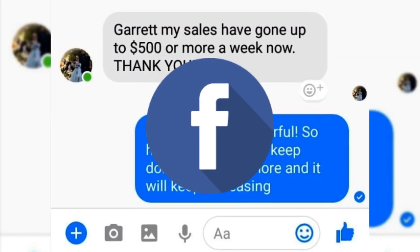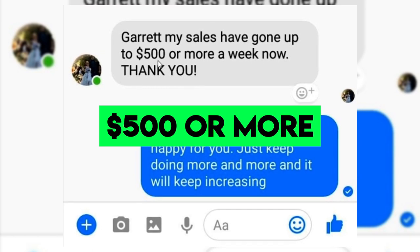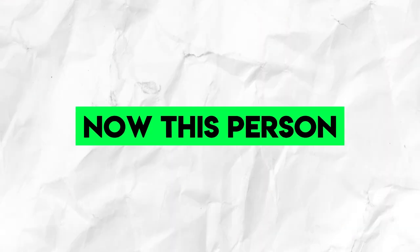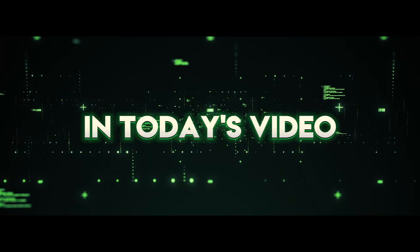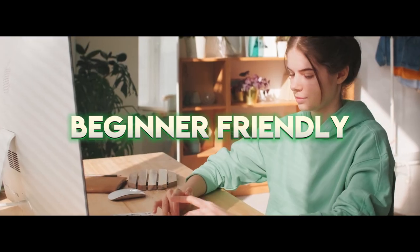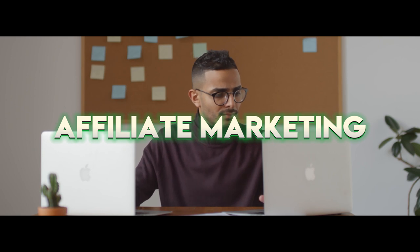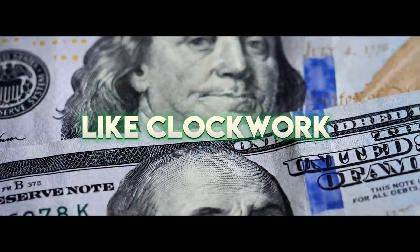From a Facebook message I received recently, someone said: 'Garrett, my sales have gone up to $500 or more a week now. Thank you.' This person just used one of the strategies I shared on my YouTube channel. In today's video, I'm going to reveal a totally free beginner-friendly method you can use to start doing affiliate marketing and generating $250 or more per day like clockwork.